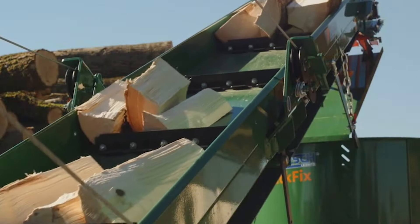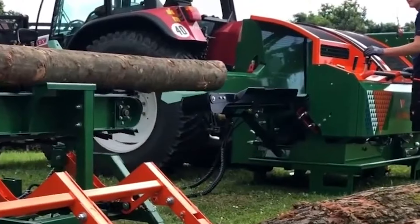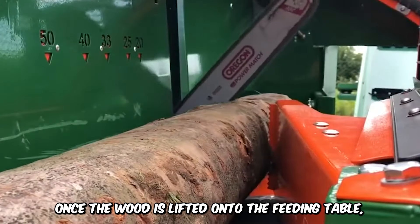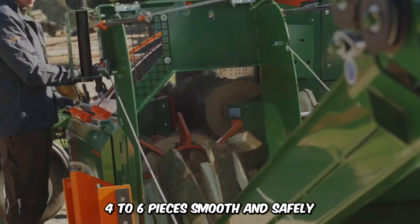The SpantFix K415 by Posh Liebnitz is an articulate machine designed to split wood into smaller chunks without arduous labor. Once the wood is lifted onto the feeding table, the blade divides the pieces into 15-centimeter long pieces, which are further split into 4 to 6 pieces smoothly and safely.